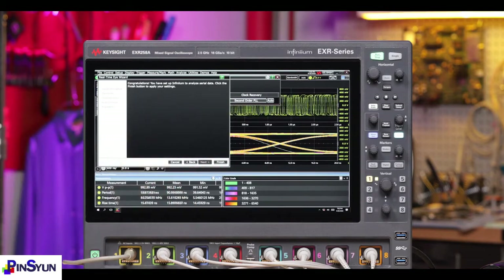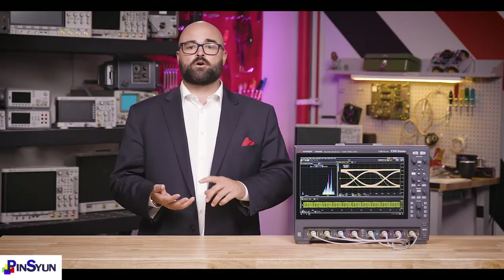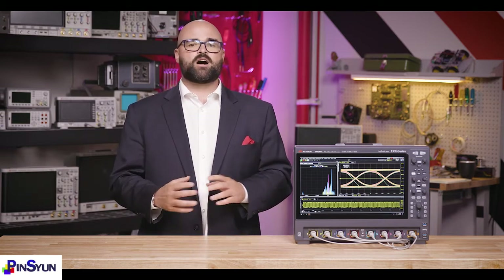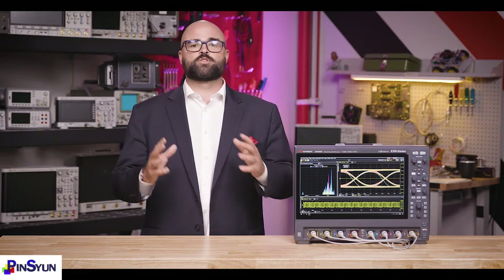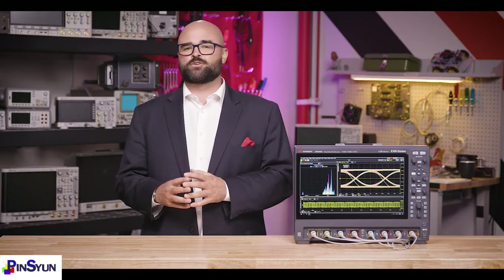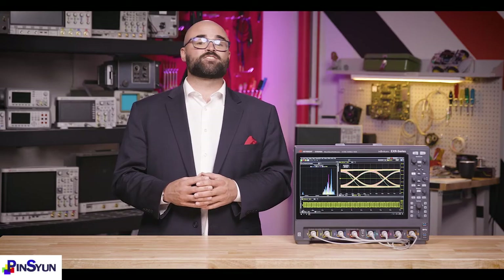To summarize, the EXR series is more powerful thanks to its broad array of test applications, probes, and features for power, protocol, and physical layer tests. It's easier to own with built-in instruments, offline software access, and full upgradeability. And the EXR series oscilloscopes are intuitive to use with always-on speed, Fault Hunter technology, and ease-of-use features like one-click setups, wizards, and better UI control. To learn more, go to www.keysight.com/find/EXR.